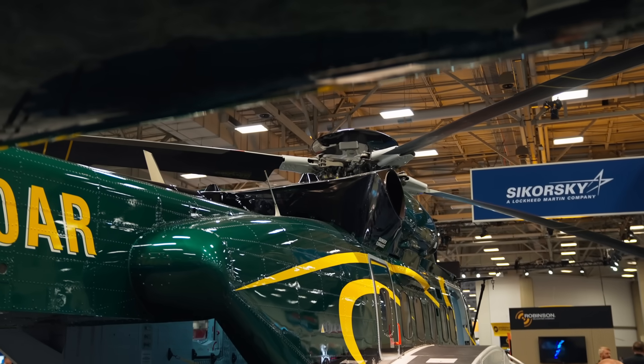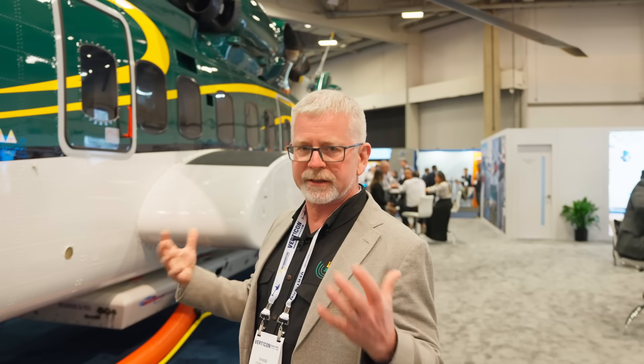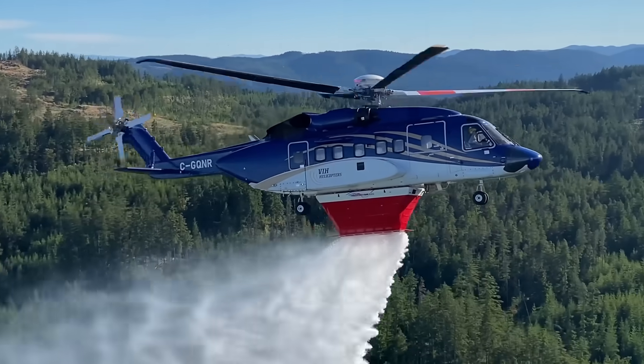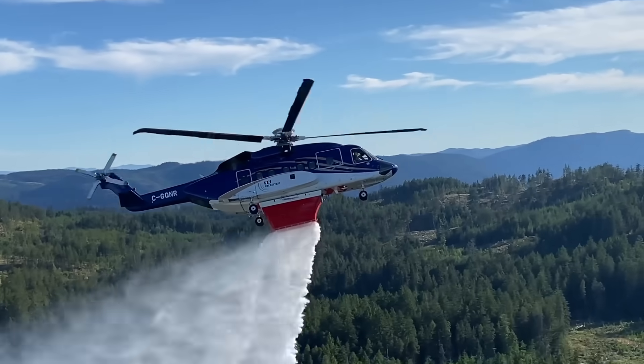Up top, you'll notice some very large engines. There's over 4,000 horsepower up there, and they can develop single engine 2,500 horsepower, which makes it, as a modern aircraft, a very distinct safety feature — the excess amount of power. That excess amount of power also allows you to take maximum water up to very high and hot elevations, and to take it up there at speed.